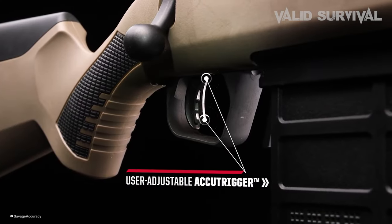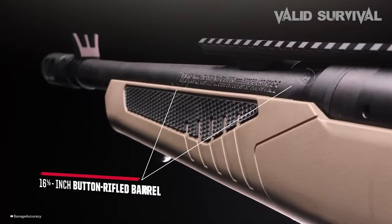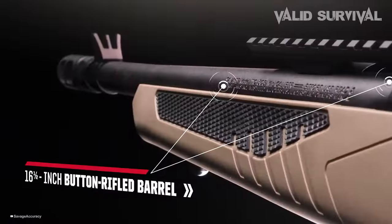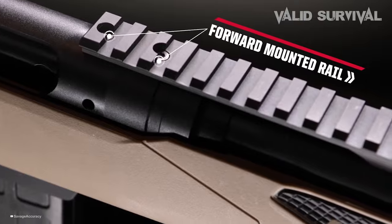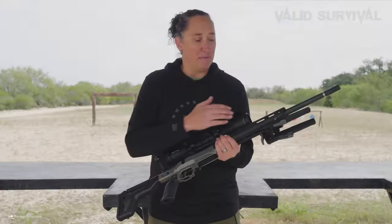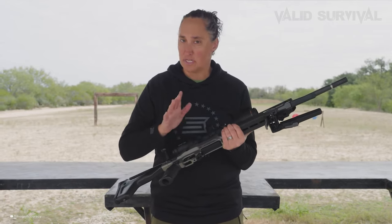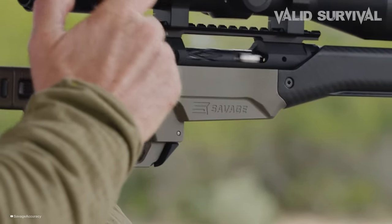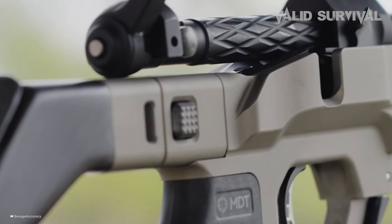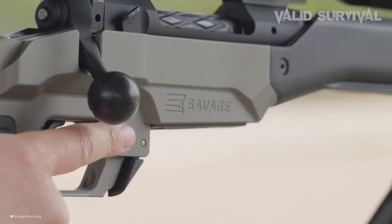The AccuTrigger and manual safety enhance both safety and shooting accuracy. The adjustable stock and cheek piece cater to both iron sight and scoped shooting. Savage Arms' implementation of a heavy contour barrel, threaded muzzle, and a Picatinny rail supports various sighting systems, including scopes and red dot sights. The AccuStock is notable for its modularity, allowing adjustments in cheek weld and length of pull, crucial for offhand shooting accuracy and comfort. The Savage 110 Scout stands out for its adaptability, precision, and ergonomics, making it a compelling choice for a general-purpose rifle.